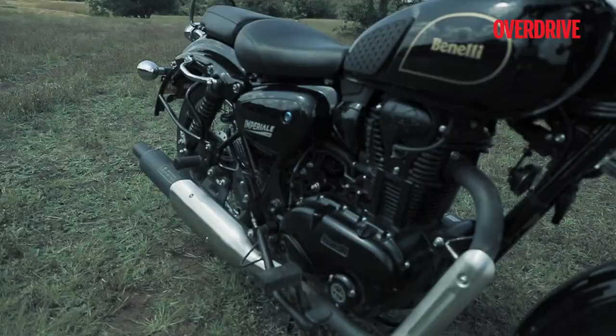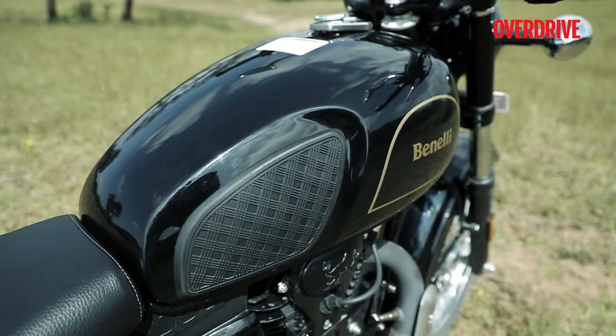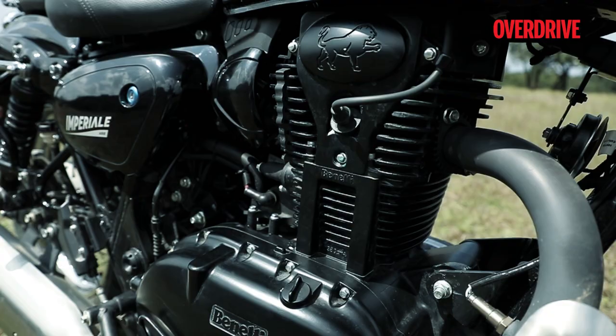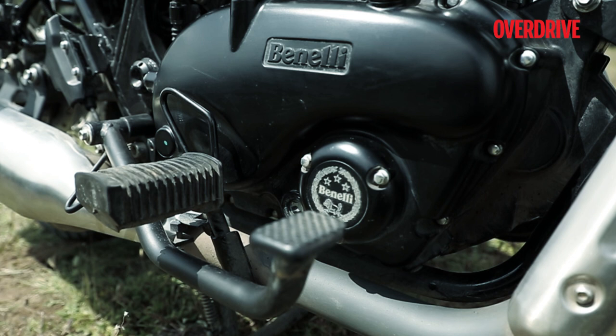Build quality is nice as well, and clearly the Italian manufacturer has worked hard on ensuring that fit and finish levels are a lot better than what we have seen on its products in the past. The rear brake pedal is certainly an eyesore though — its design belongs to motorcycles from the past, and it looks out of place on an otherwise well-designed motorcycle.